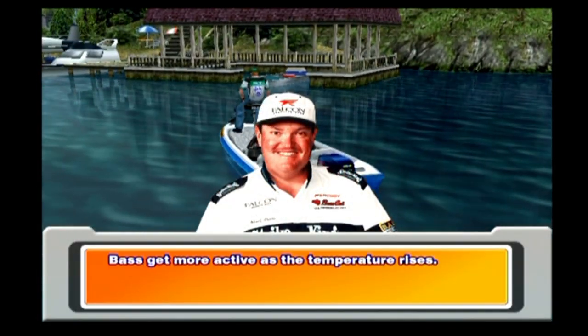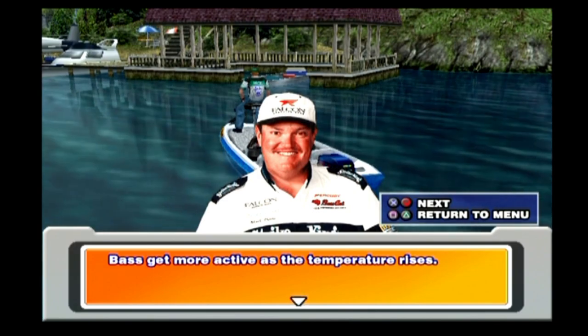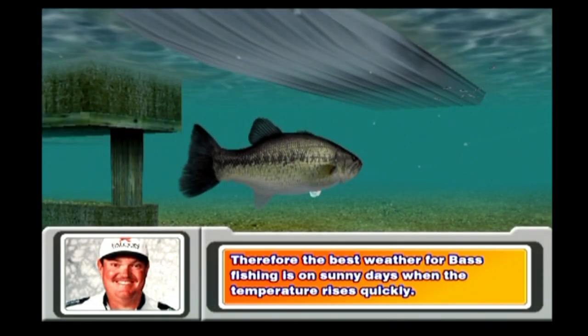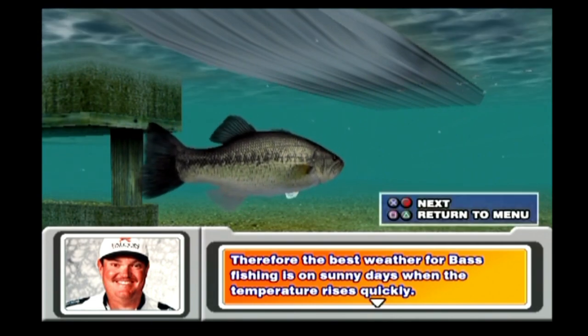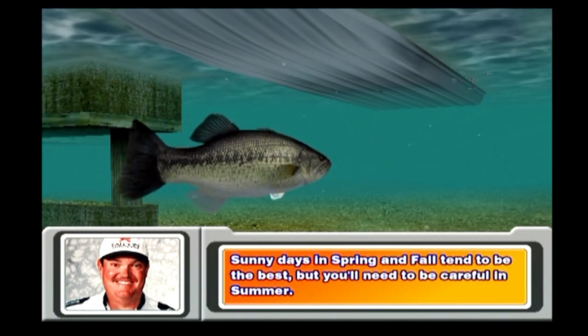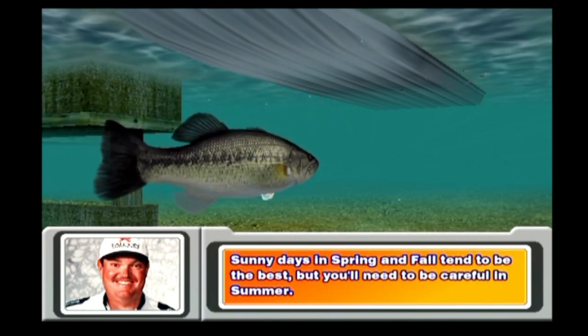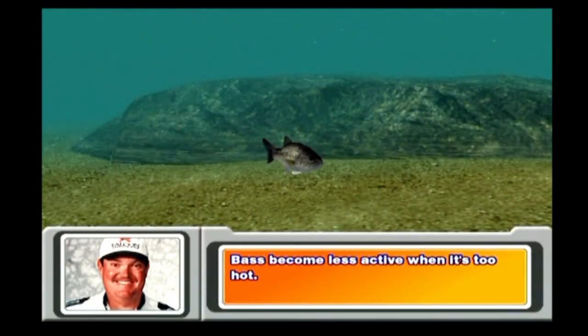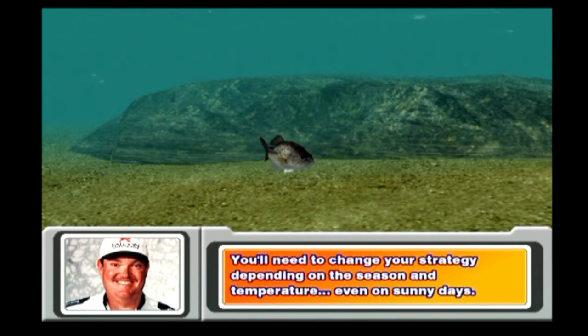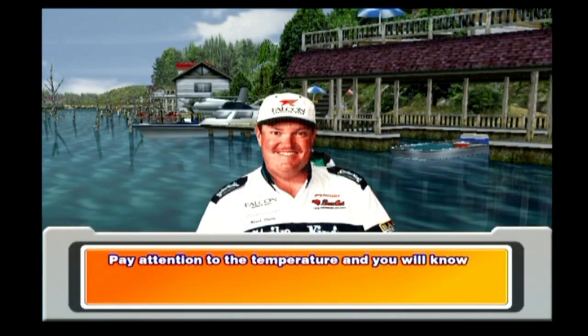Bass get more active as the temperature rises. Therefore, the best weather for bass fishing is on sunny days when the temperature rises quickly. Sunny days in spring and fall tend to be the best, but you'll need to be careful in summer. Bass become less active when it's too hot, so you'll need to change your strategy depending on the season and temperature even on sunny days. Pay attention to the temperature and you will know where the bass are.